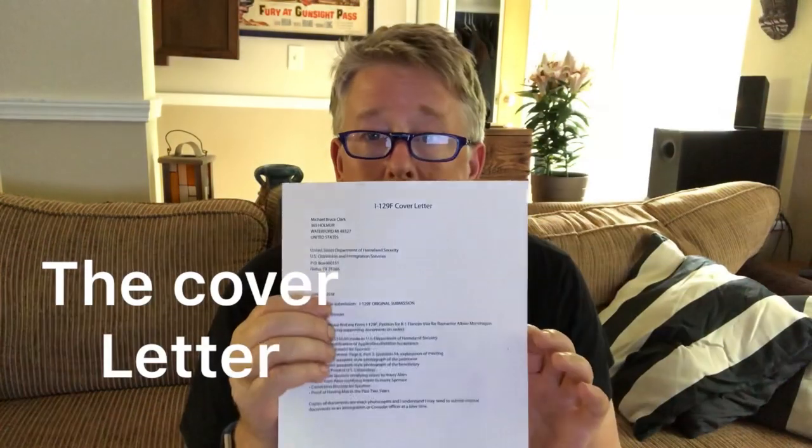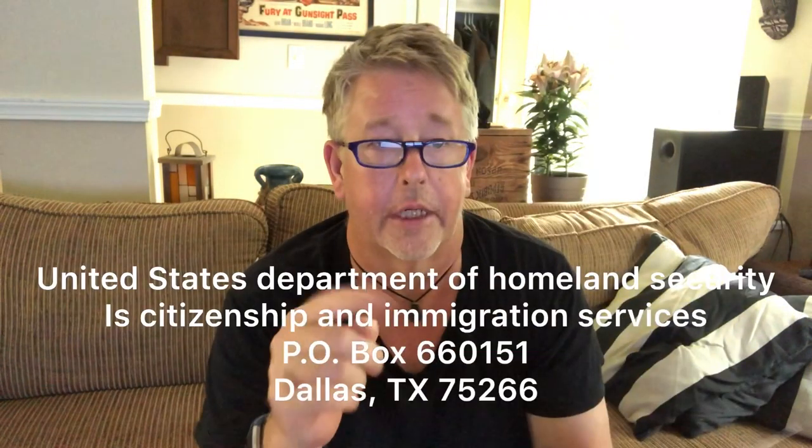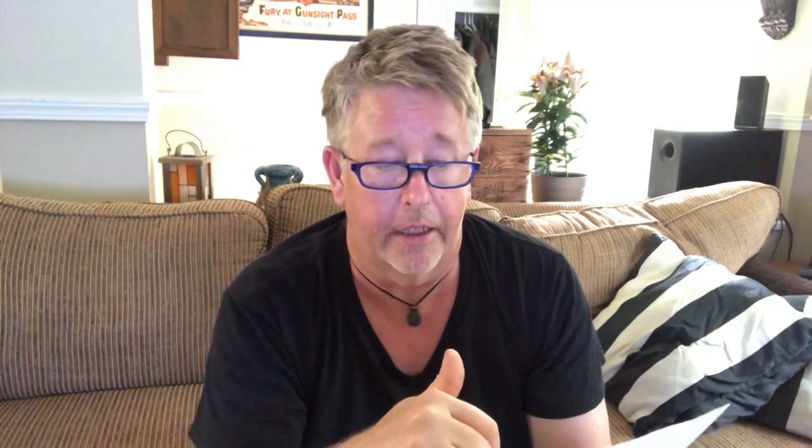There's a checklist of documents they want you to send in. RapidVisa did a nice cover letter for us — I recommend you do one. It has your name, your address, it's addressed to the United States Department of Homeland Security, US Citizenship and Immigration Services, with the P.O. box. It includes the date, the nature of submission — I-129F original submission — and says: 'Dear Sir/Madam, please find my I-129F petition for K-1 visa for [fiancée's name] and the following supporting documents in order.'